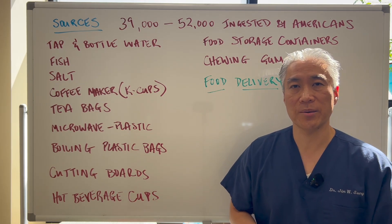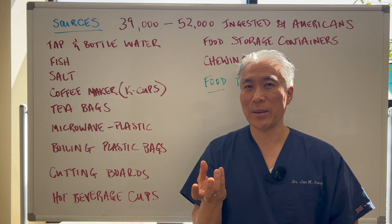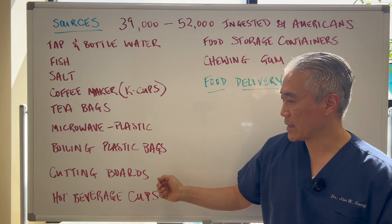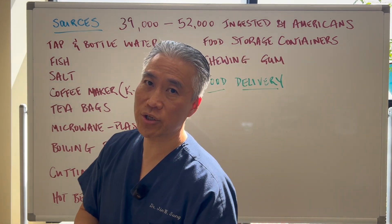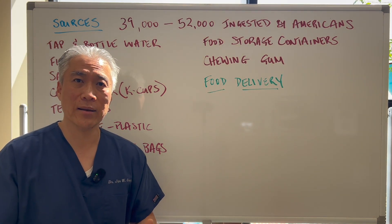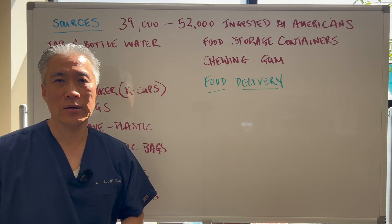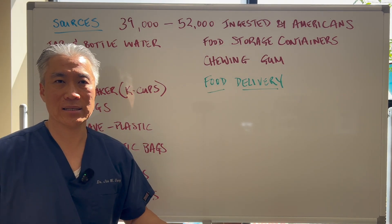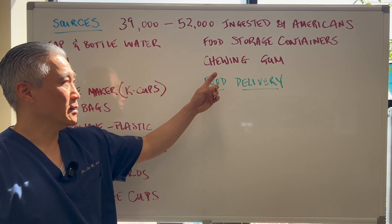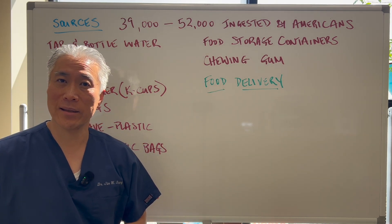Hot beverage cups — people don't realize that when you get a paper cup, it's just paper on the outside but the inside is lined with plastic, which is what keeps it together. So hot beverages from Starbucks, Dunkin' Donuts, or wherever you go contain plastic. Food storage containers — storing food in little plastic containers in the fridge is not good. Chewing gum also has plastics in it sometimes.